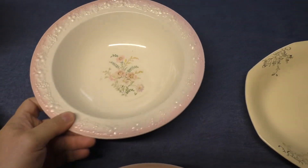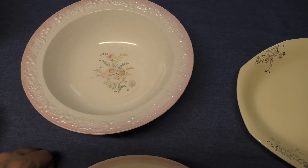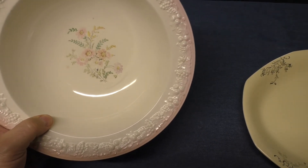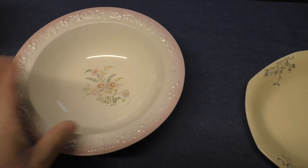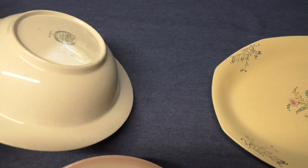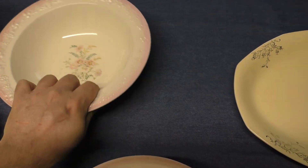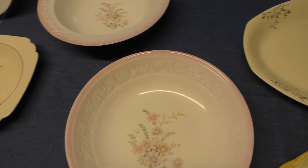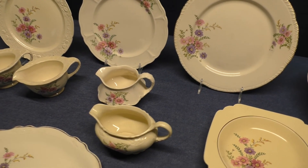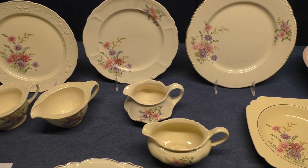And then Theme Eggshell — ordinarily you do not see this decal on Theme Eggshell, but in the case of a specialty piece, they're not that hard to find when it comes to these nappies. Again, the decal is pretty faded and worn, and we see the pink wash trim. This one comes from 1940. So that's a little bit about Meadow Goldenrod — very easy to find, a lot of different shapes spanning from the early 1930s to the early 1950s. And that's going to do it for now.